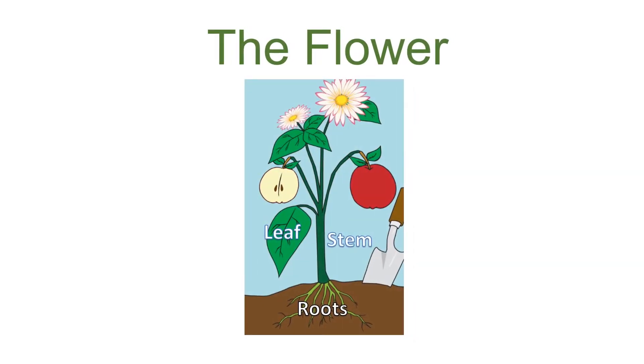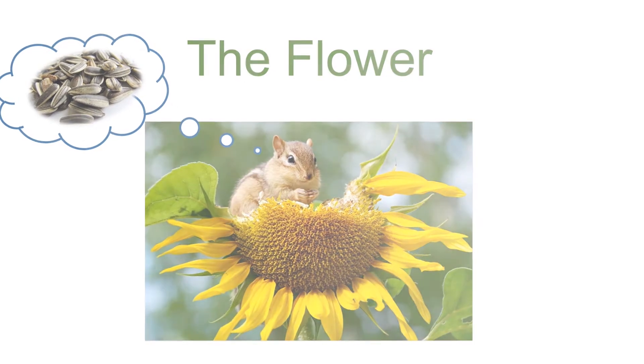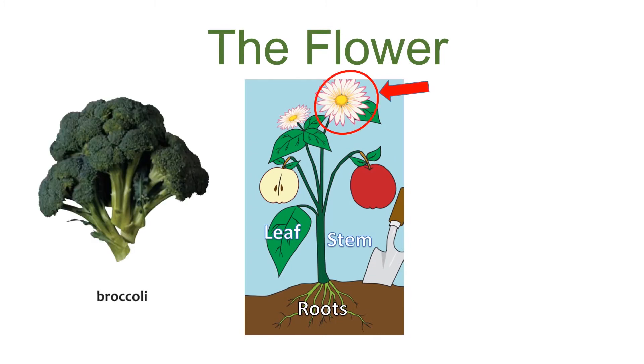Flowers are an attractive addition to our tables and yards, but did you know flowers have a special function besides looking beautiful? The flower is the part of the plant that produces new seeds. Our friend here is munching on sunflower seeds, which are harvested right from the center of the flower. You may be surprised to find out some flowers we eat include broccoli and cauliflower.